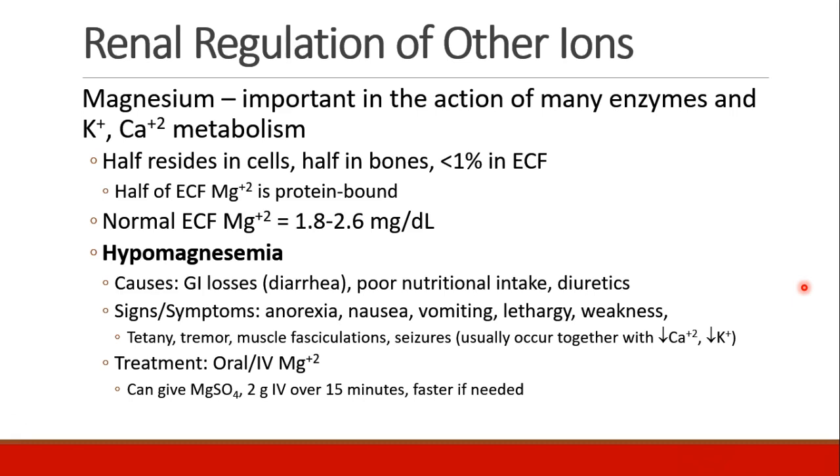At more extreme levels of hypomagnesemia, patients can start to develop tetany, tremors, muscle fasciculations, and even seizures. Often you will see hypocalcemia and hypokalemia as well. The treatment is to supplement with oral or IV magnesium — usually magnesium sulfate, 2 grams IV — which can be given over 15 minutes, or even faster if needed.